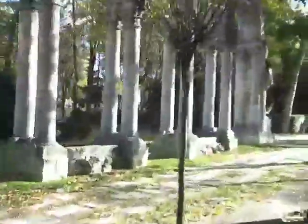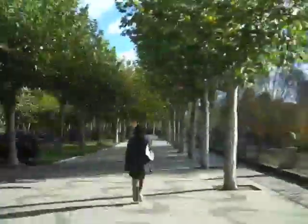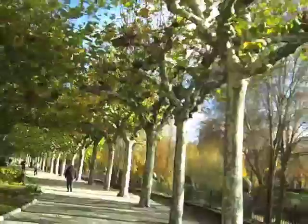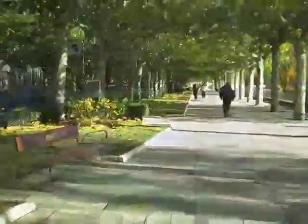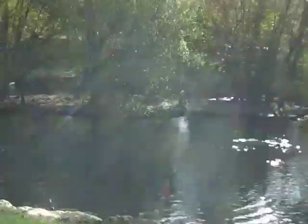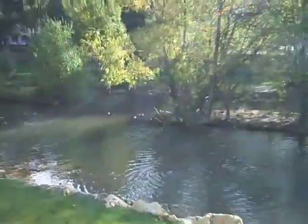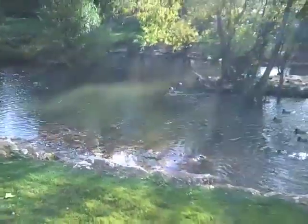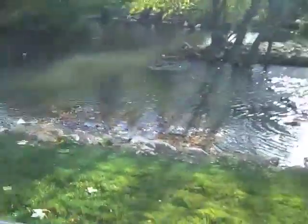There it is — another fountain, some sort of old archway. A little construction going on on this bridge; they're widening it obviously. Here we go on the Paso de Árboles. These trees are a little younger but in places they've actually grown together.